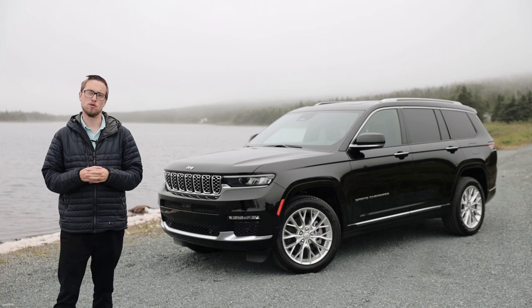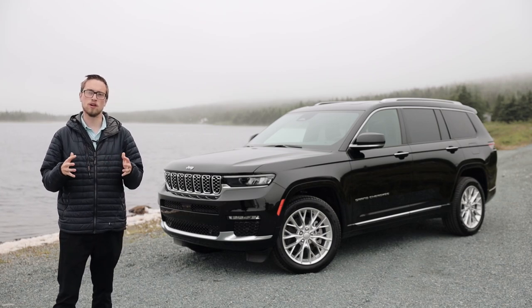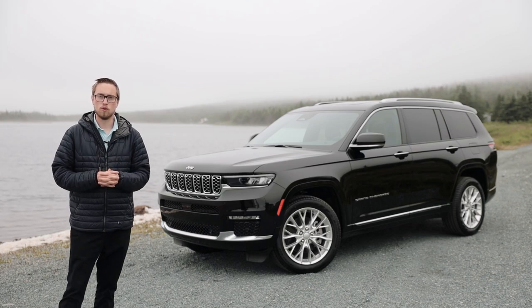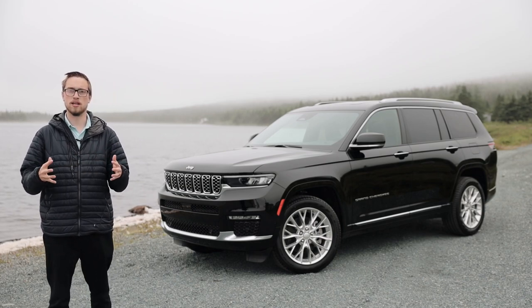The Jeep Grand Cherokee — a staple on North American roads ever since its debut in 1992. Since then, the Grand Cherokee has been titled the most awarded SUV ever. With Jeep's off-road capabilities, its rugged 4x4 capabilities and go-anywhere-do-anything attitude, combined with its luxury interior, it's no wonder why the Jeep Grand Cherokee dominates in its class.